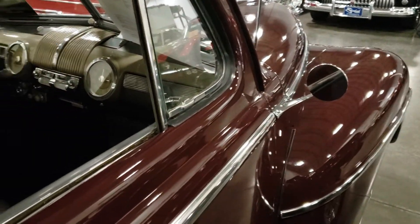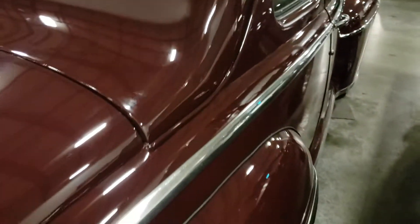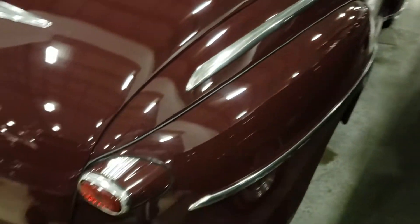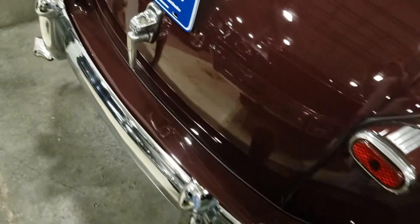The paint is gorgeous on it — sort of a burgundy color. It is a big car, let me tell you. All the chrome, like I said, has been redone on it.